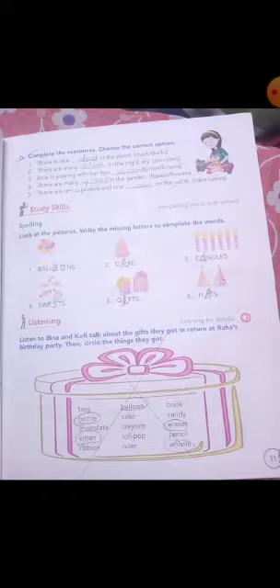Fourth word: sweets. Sweets mein double E aata hai. Only one E has been given, so add one more E.